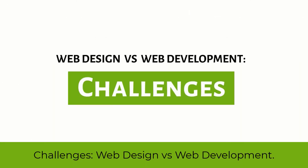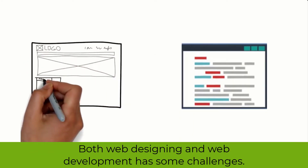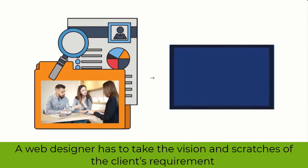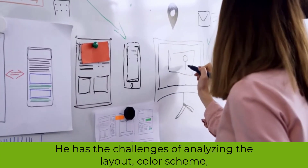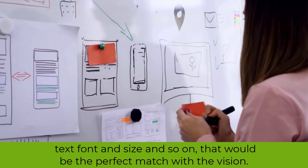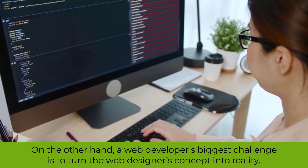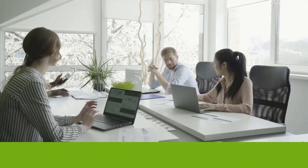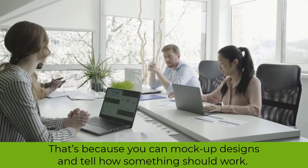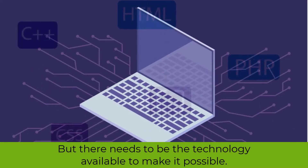Challenges: web design versus web development. Both web designing and web development have some challenges. A web designer has to take the vision and rough requirements of the client and turn it into a meaningful website theme and design. The challenges include analyzing the layout, color scheme, text font and size, and more, to find the perfect match with the vision. On the other hand, a web developer's biggest challenge is to turn the web designer's concept into reality, because there needs to be the technology available to make it possible.